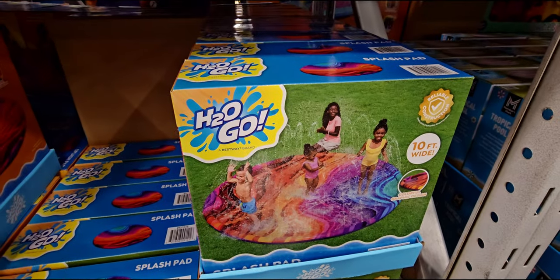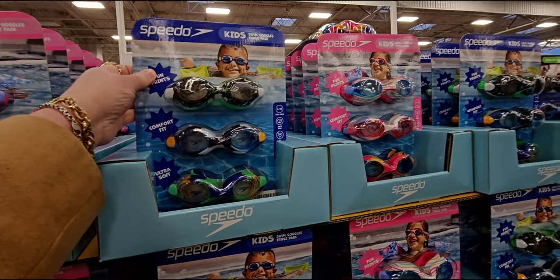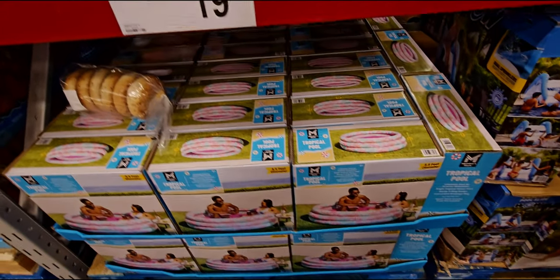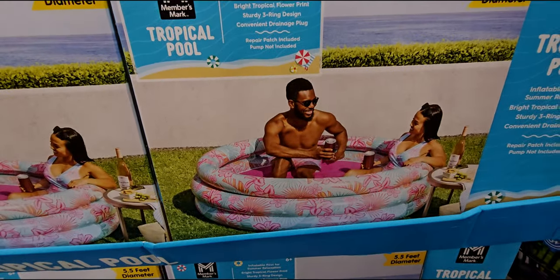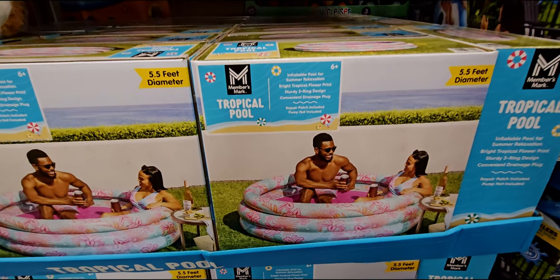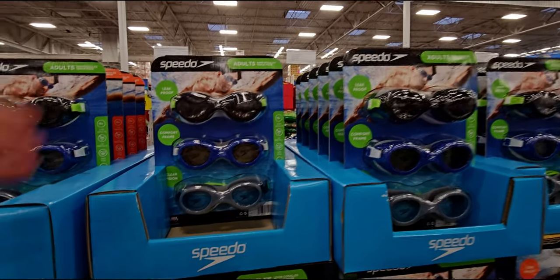They have a 10-foot splash pad for $19.98 — how fun! They have goggles for $14.98 for a three-pack by Speedo. They also have a tropical pool for $19.74 — five and a half foot diameter, bright tropical flower print inflatable pool for summer relaxation. And there are adult goggles here as well, $14.98 for a three-pack from Speedo.